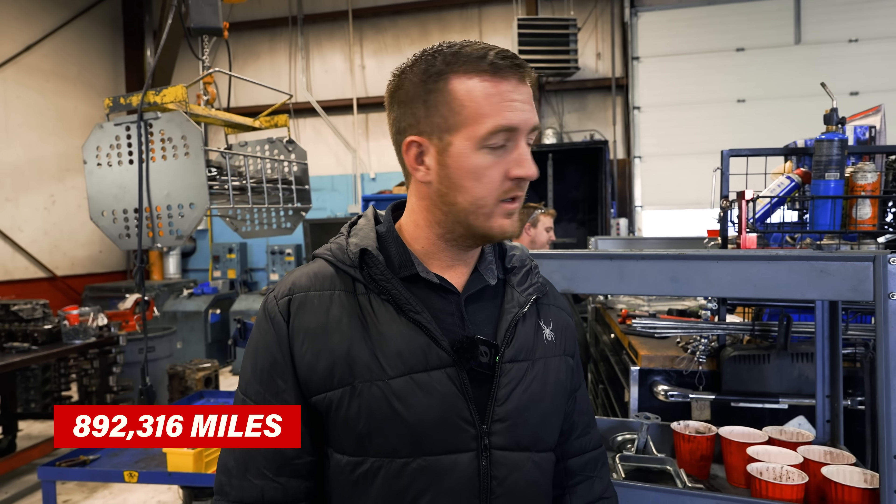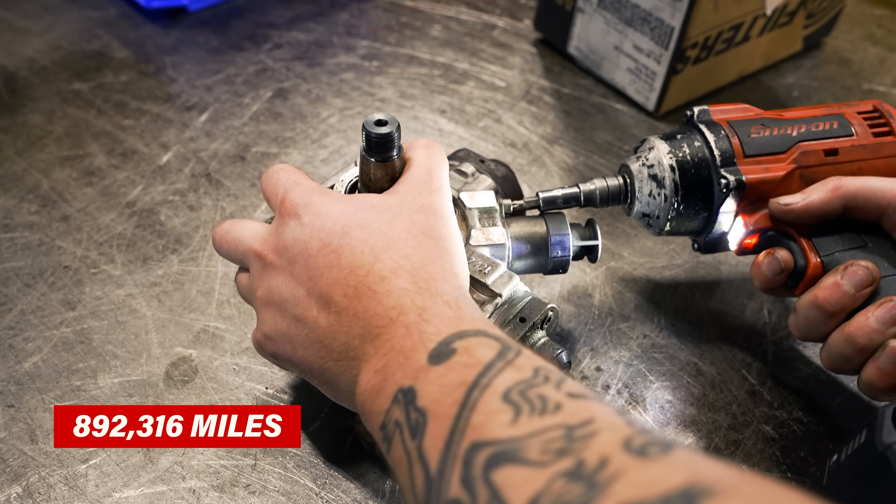As you probably know — and maybe a lot of your customers don't — these diesel trucks need to be run every day. Every day. If they sit, it doesn't like it. They want to be run. So, 892,316 miles. Let's see what the pump looks like.